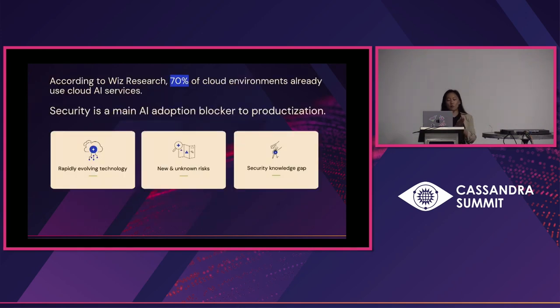And nowhere do we see this more right now than when it comes to cloud AI services. Based on the Wiz research team's analyses, over 70% of cloud environments are already using some flavor of AI in their cloud. Oftentimes it's R&D and innovation teams testing out new solutions and new use cases to roll out to customers. But what we consistently hear is that security is oftentimes the main AI adoption blocker from bringing those new solutions to market and actual productization.